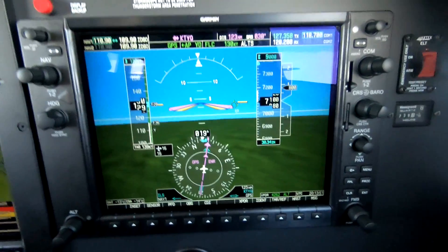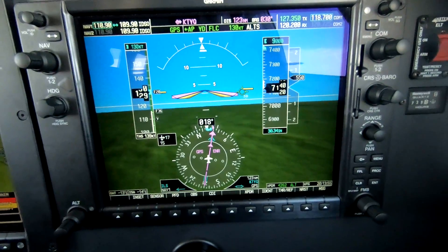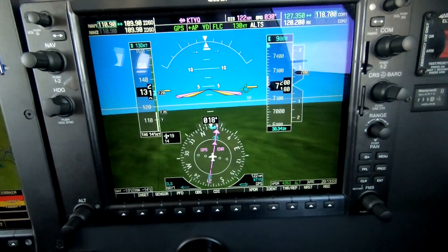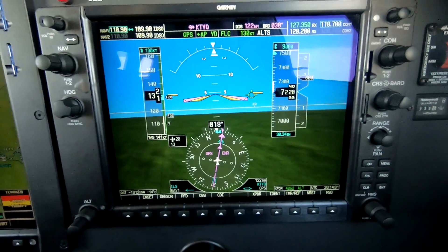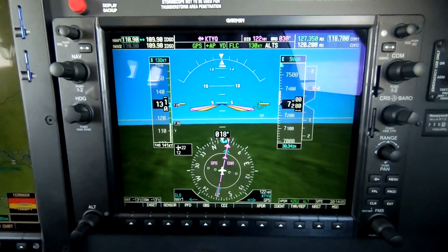Evansville Approach, 597 Kilo Charlie. Bases 5,500. Top 7,000. Trace in the climb, minus thirteen. He might have said trace, Riley. Roger, thank you. I think he already knows that. Good job. Airshell 58-25.